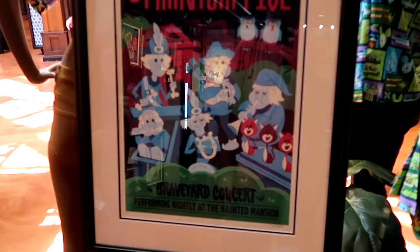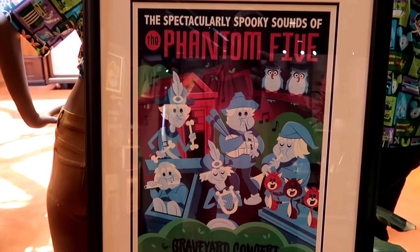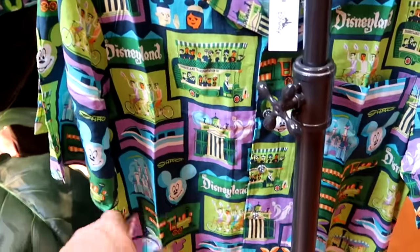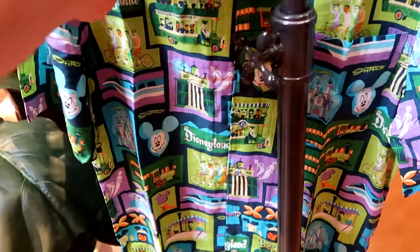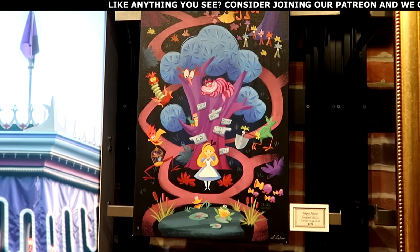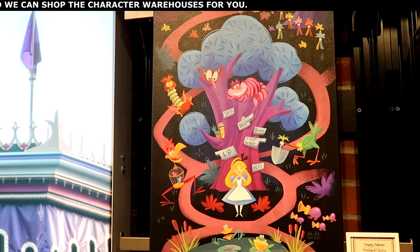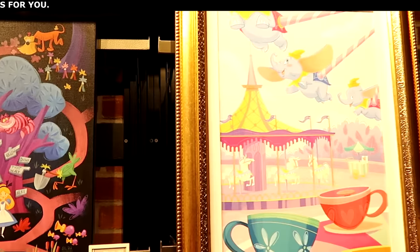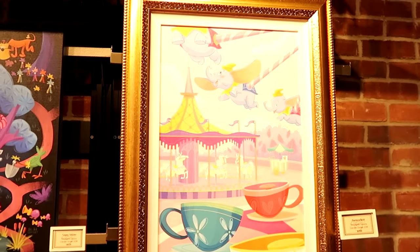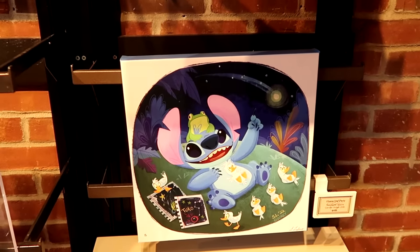They may be moving some of the artworks from Art of Disney into the co-op. There's a really cool framed piece from Disney's Haunted Mansion — it says 'Graveyard Concert, performing nightly at the Haunted Mansion,' limited edition, for $299. Here's a really nice button-down shirt that says 'Disneyland Transportation Company' with Mickey balloons, the castle, and the monorail for $89.99. Other prints include the 'Tolgi Twister' with Alice and the Cheshire Cat, limited to 95 pieces for $229. A framed artwork of Dumbo the Flying Elephant with the teacups and carousel — Fantasyland — for $400. And a wrapped canvas of Stitch for $199.